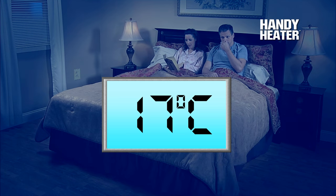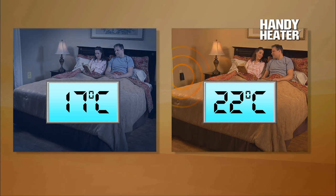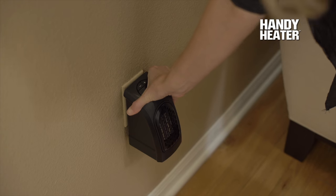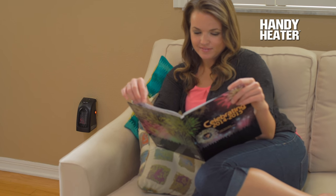Look, this room was a chilly 17 degrees, but with the Handy Heater it's a warm and comfortable 22. Up until now, heaters have been big and take up too much space, but the Handy Heater's thermo ceramic design reduces the size and gives you incredible heat.